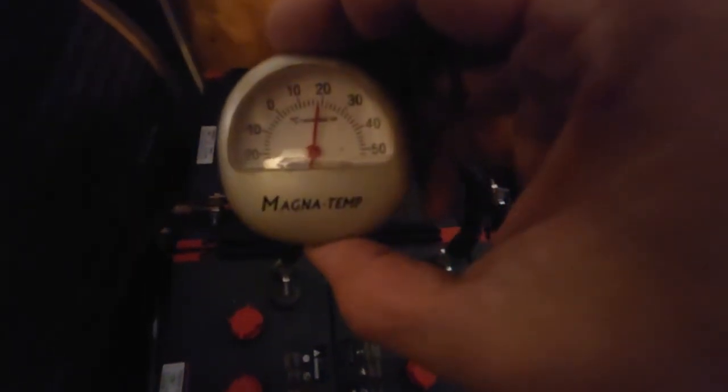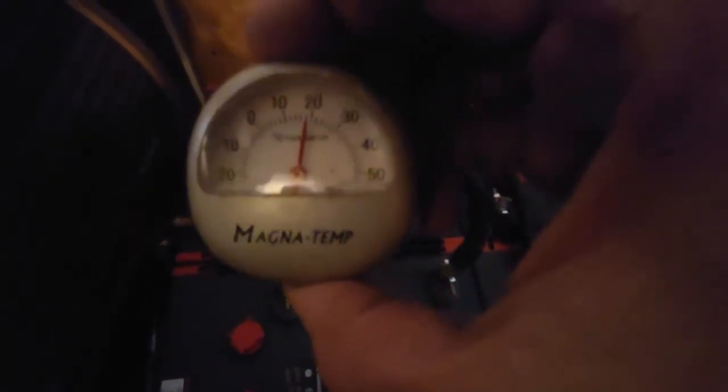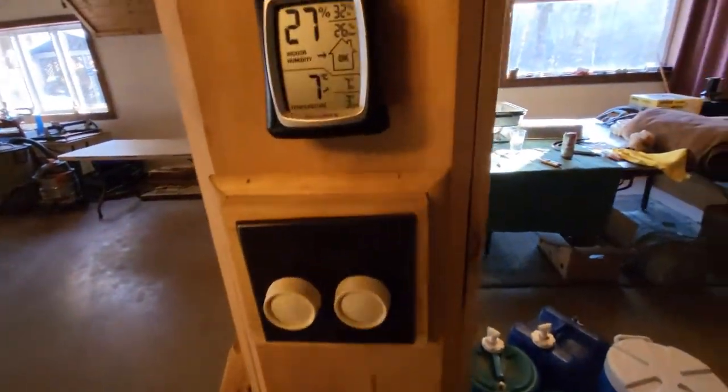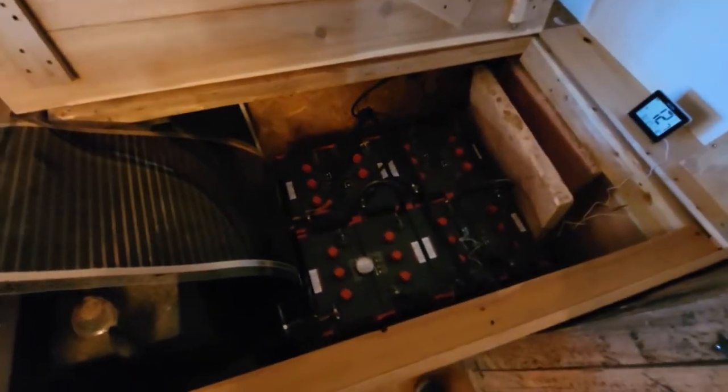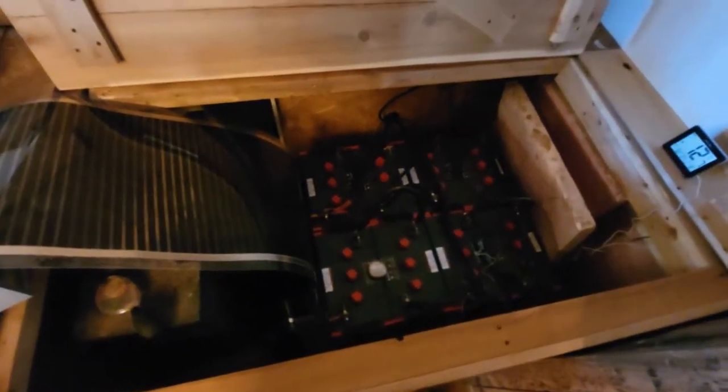With this other thermometer you can see the battery temperature is almost 20 degrees — close to 30 degrees right at the batteries. And over here we can see that the temperature downstairs is seven degrees with 27% humidity. So the radiant heat film is keeping the batteries significantly warmer than the surrounding room.